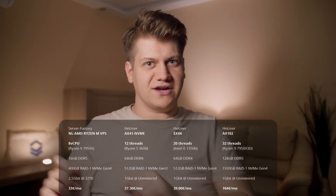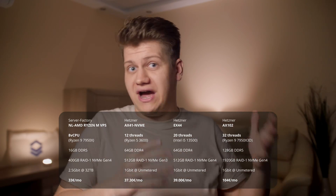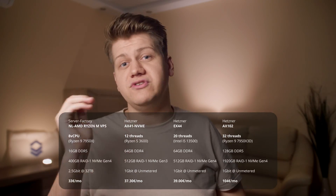When you want to get best performance, you should get a dedicated server. But should you really? Let's compare a beefy VPS from Server Factory to a couple of dedicated servers from Hetzner, all of which are more expensive than the VPS, and you may be very surprised to see the results.